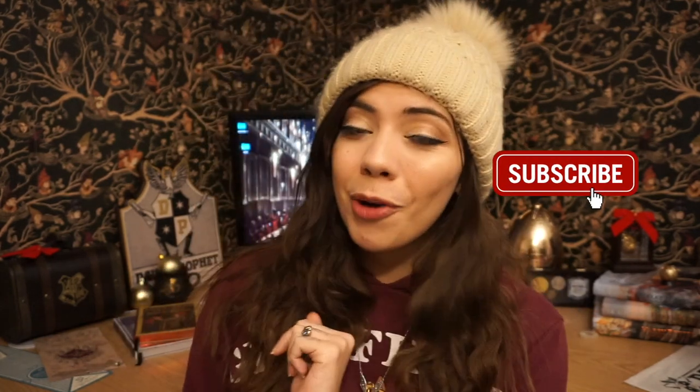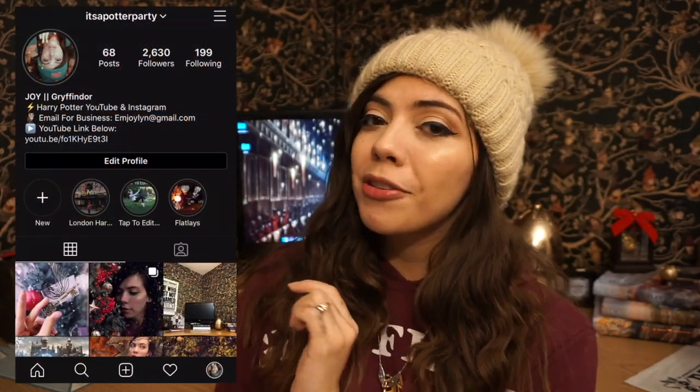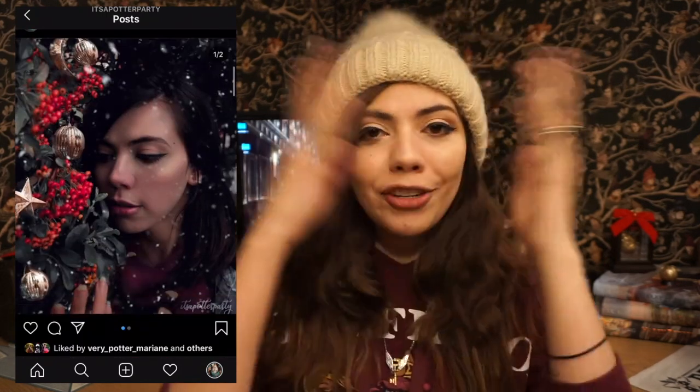If you don't know me already, go ahead and hit that subscribe button so you don't miss any more magical content, and add me over on Instagram under the same handle, It's A Potter Party, to see what other magical things I'm always getting up to. And without further ado, let's get into the video.